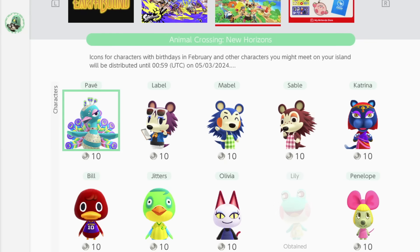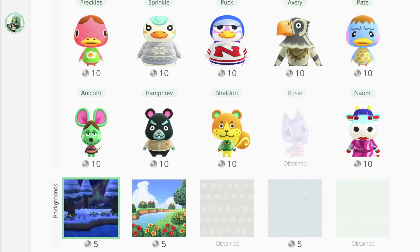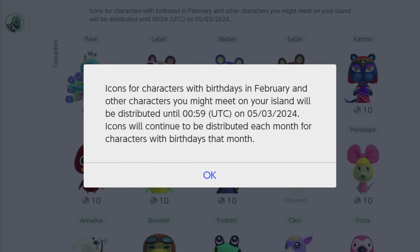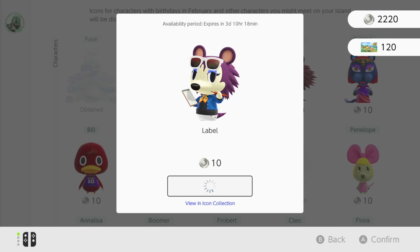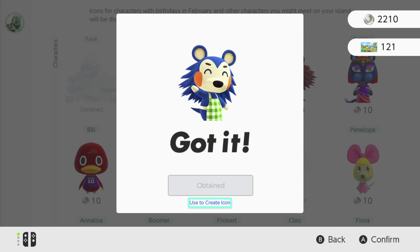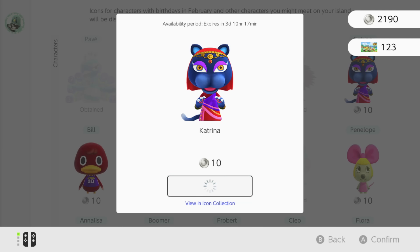In early March Nintendo will be adding some new Animal Crossing themed icons to the Nintendo Switch Online rewards section. They do this every month and will include villagers celebrating their birthdays in March as well as some random special characters. In my last video I didn't get to mention which characters were added for February, and if you're watching this in early March you'll still have a chance up until the 5th to get these. Currently the special characters available are Pave, Mabel, Sable, Label, and Katrina. I love all of those characters, and this is the first time I believe you'll be able to use the Able Sisters, Pave, or Katrina as your profile picture on Nintendo Switch.